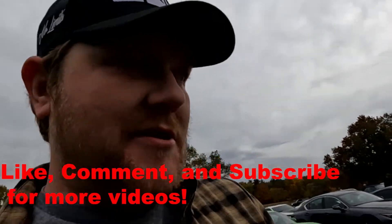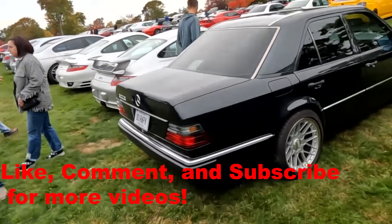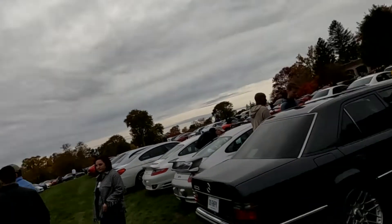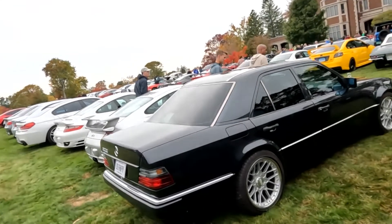What we have here is actually a pretty special car. This is a 500E, and this was a collaboration between Mercedes-Benz and Porsche. So these are actually pretty big money cars.